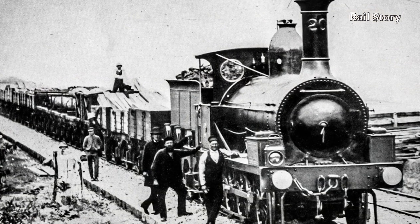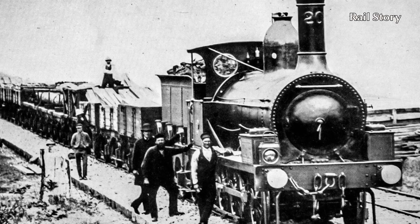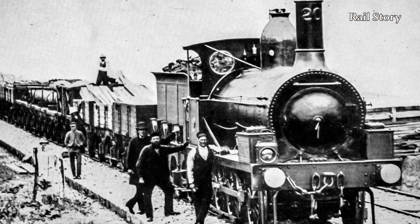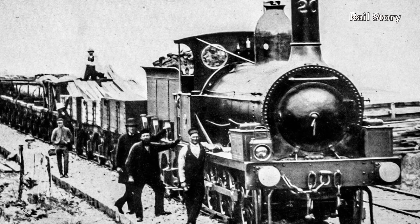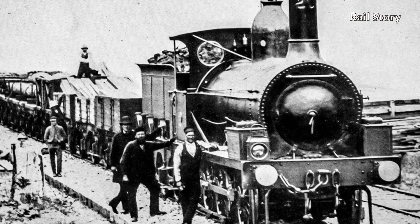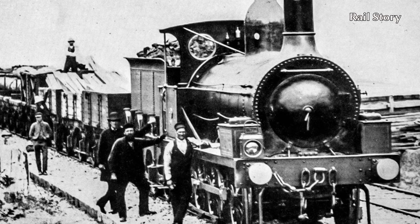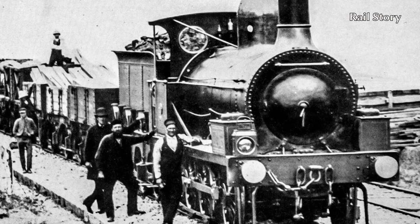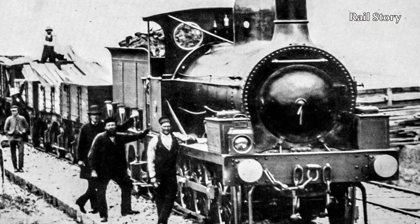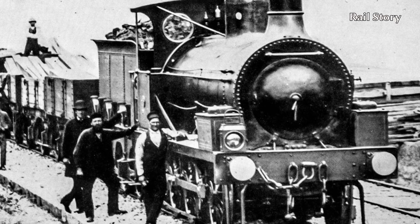They were built to standard gauge and have four-foot driving wheels placed between the smokebox and the firebox. The inside cylinders measure 18 by 24 inches with Stephenson Link valve gear. Working boiler pressure was 120 psi and in working order, Number 18 weighs 26.5 tonnes, the tender adding a further 11.5 tonnes. These locomotives were the biggest then in use in New South Wales, with a tractive effort of over 15,500 pounds.